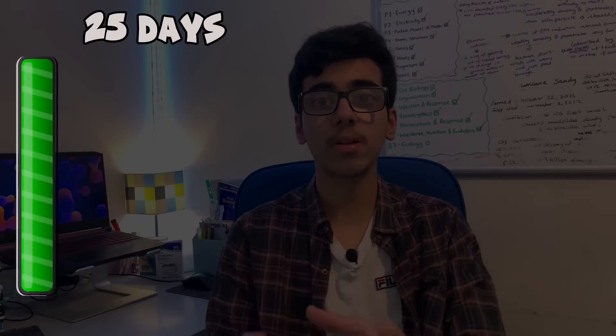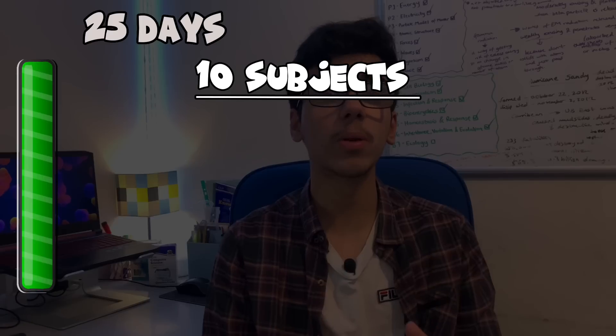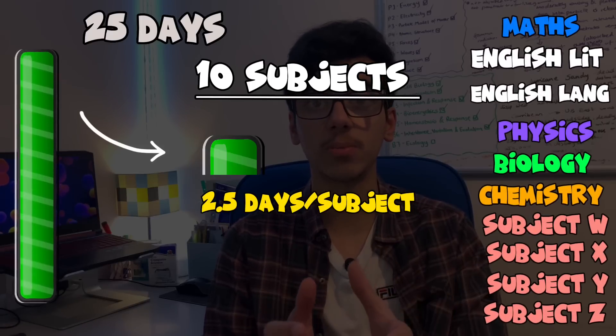You've either already started your revision or you're about to start, but regardless, I think you can still use this plan to your advantage. With 25 days, if you take 10 subjects, that means you have two and a half days for every subject. The bad thing would be to spend all two and a half days at once on one subject because you'd get tired. You want to space those two and a half days out evenly over the next weeks.